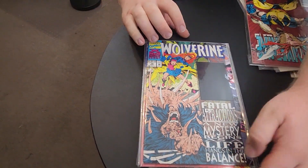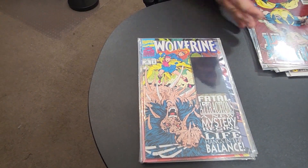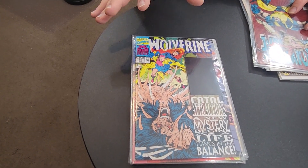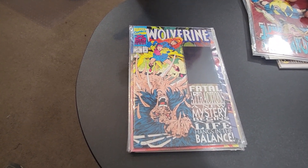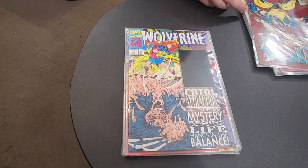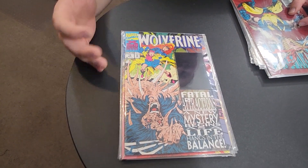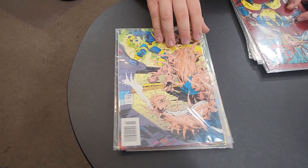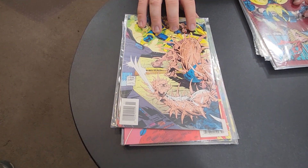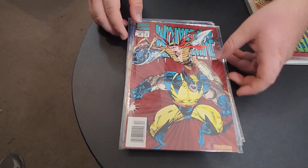Then I got Wolverine number 75 — this is the Fatal Attraction storyline. I think this is the issue Jake was telling me about, because it's the storyline where Magneto pulls all of the adamantium off Wolverine's bones out of his skeleton. He kind of goes into savage Wolverine mode where he loses his nose and gets the bone claws you've seen in the movies. This is right after that occurs — the aftermath. You can see on the back he is in some serious pain, just being pulled apart.